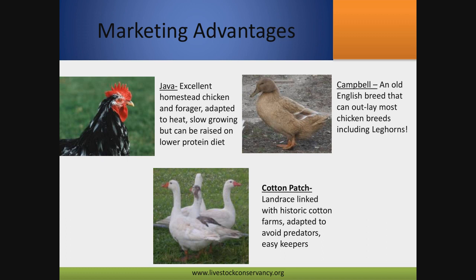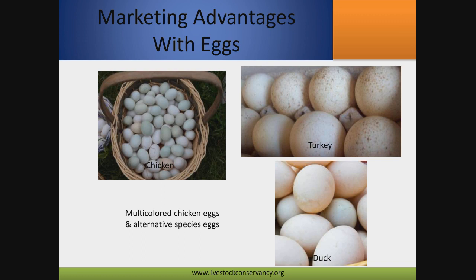Heritage breeds have a lot of marketing advantages. They're excellent homestead birds most of the time, and many can be raised on a lower protein diet because they're foraging a lot. They all have stories — one of the reasons Cotton Patch geese are doing so well is that people love the story of them being old weeder geese in the cotton fields. Unlike commercial birds, heritage birds have stories that capture people. When you're trying to market your birds, you want to be able to tell their story, because that's what grabs people.